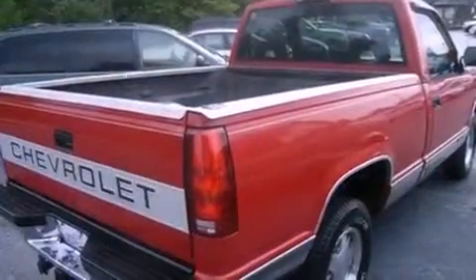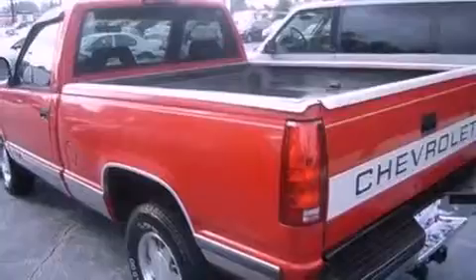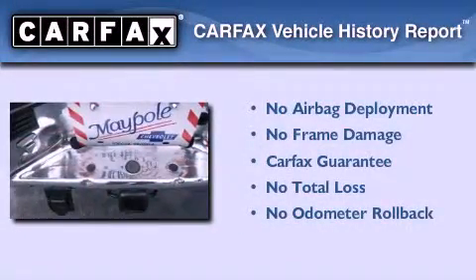Its top features include a passenger side vanity mirror, tinted glass, an anti-lock braking system and many other features. Not to mention that this Chevrolet qualifies for the Carfax buyback guarantee.